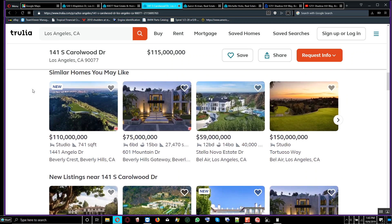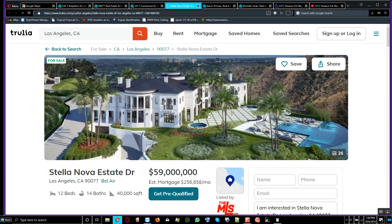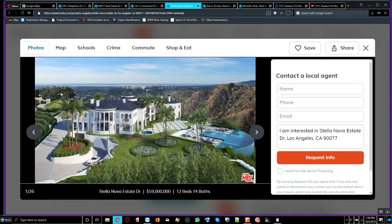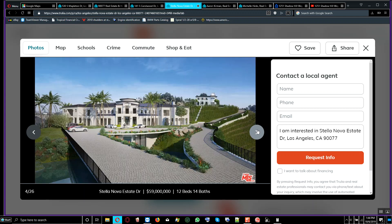Nobody can truly justify buying these properties when they're overpriced and then expect to resell easily — it's going to take too long. Another property here looks like a computer-generated image — a prospect for a build on land where they've begun to carve out the foundations. This one is selling for $59 million with 12 bedrooms and 14 bathrooms.